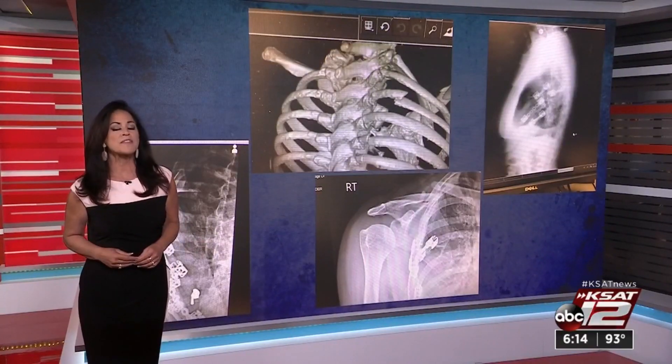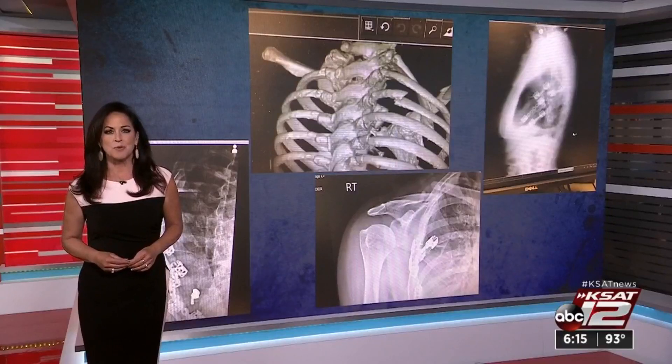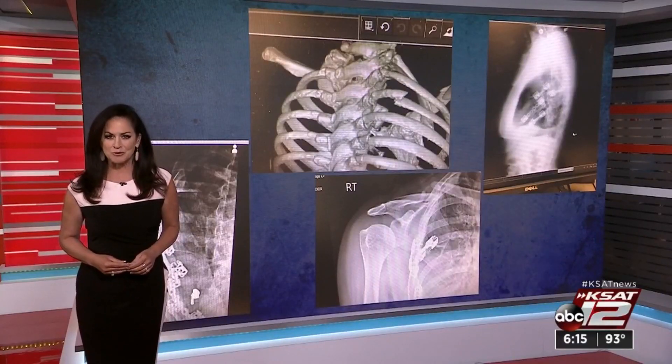One note though: at this point, private insurance often is going to balk at paying for cryoablation. So if you want it, be prepared to wait for approval. Ursula Perry, KSAT 12 News.